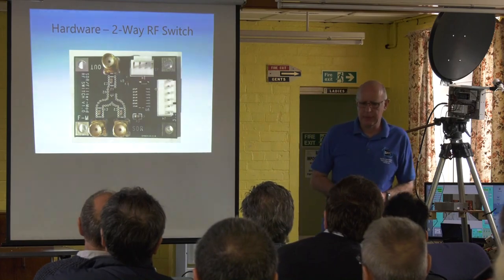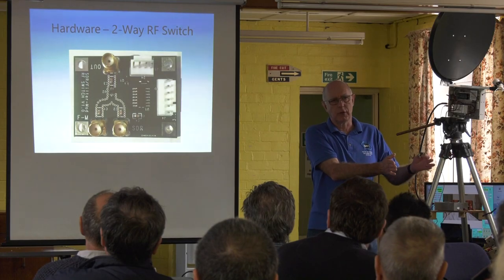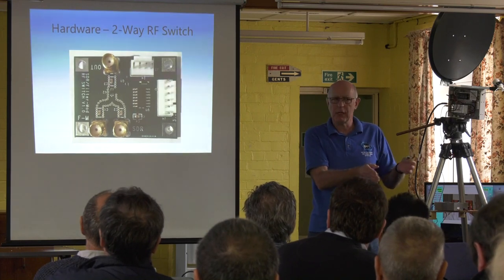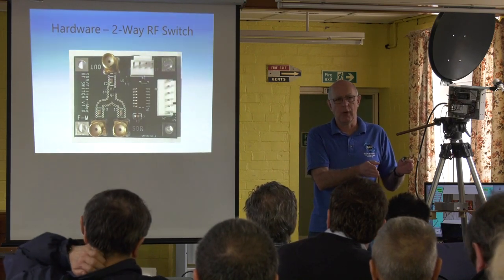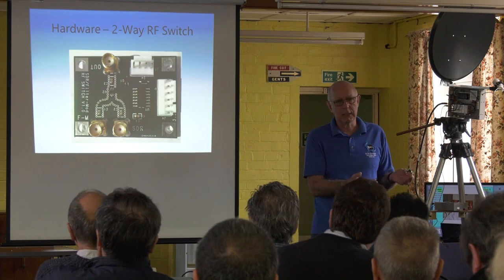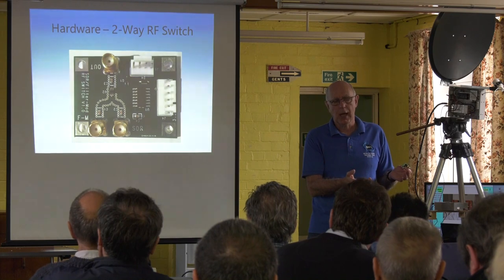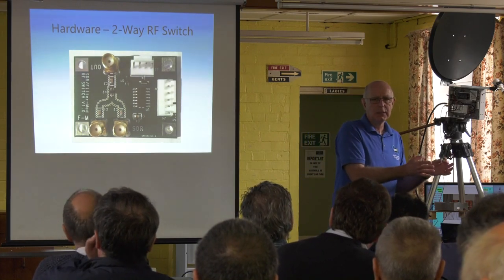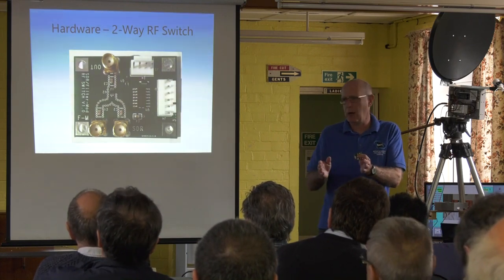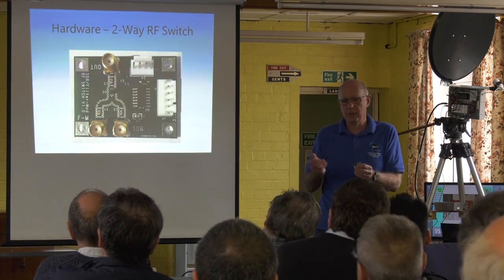The next thing we've thought about is: we've got all these people with Portsdown that have got filter modulator boards, and they're still going to want to keep them — because the one thing the Lime doesn't do well is high symbol rate MPEG-2. With the Portsdown filter modulator boards you can easily do 2 mega symbols and normally do 4 mega symbols MPEG-2, and some repeaters need that on the input. So they're going to keep their filter modulator board but also want their Lime SDR for doing DVB-S2 on the same bands.